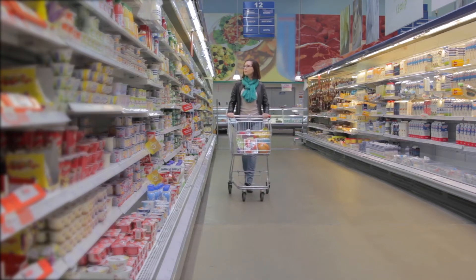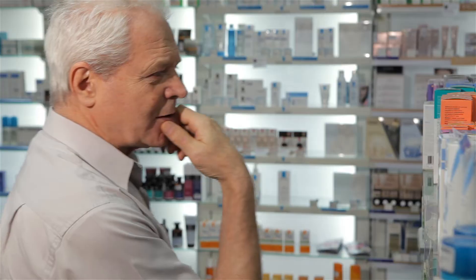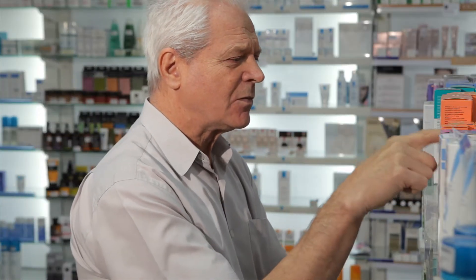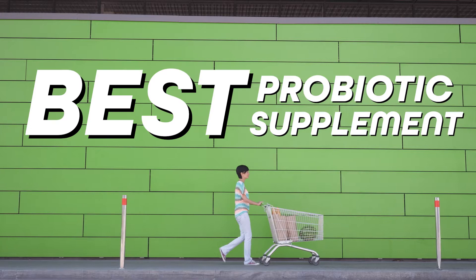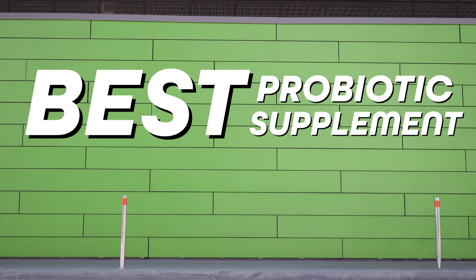The mistake I see most people make is that they just pick up some random probiotic supplement off the shelf at the grocery store and expect it to do something great, but then they get disappointed because it doesn't do anything. In this video, I'll show you exactly how to choose the best probiotic supplement for rheumatoid arthritis to help start reversing inflammation fast.